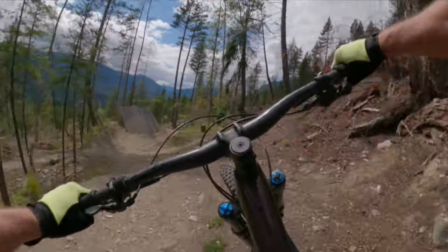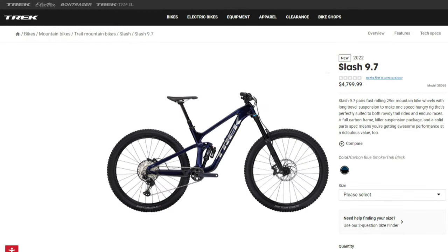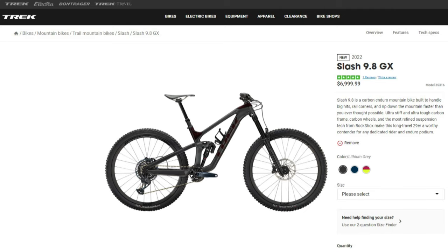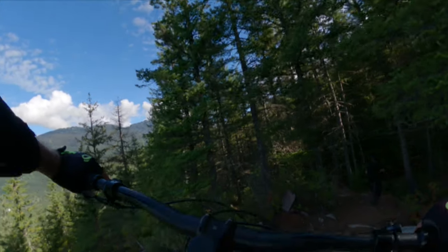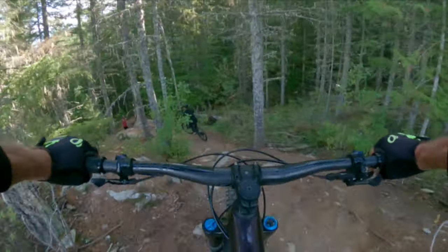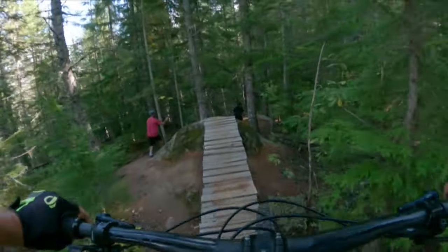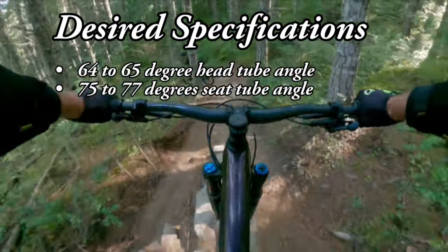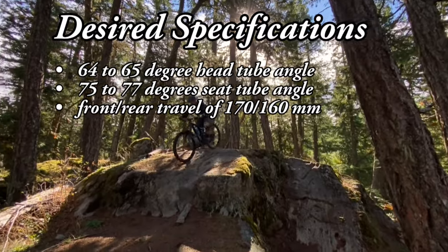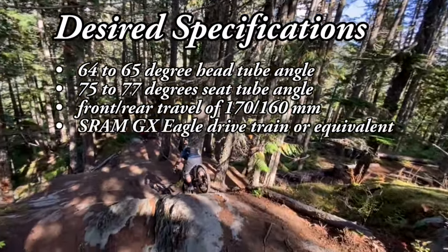Both bikes have Enduro-caliber bike geometry, as I'll show in a moment. The Slash comes in a number of versions starting with the version 7 and 8, which are aluminum frame versions with SRAM NX and GX componentry respectively. For this comparison, I've selected the Trek Slash version 9.8 GX, which comes with a carbon frame and similar brake and drivetrain componentry to the Giant Reign Advanced 1. I'm looking for a medium-sized frame with Enduro-caliber geometry including a 64 to 65 degree head tube angle, 75 to 77 degree seat tube angle, a minimum of 170 millimeters front and 160 millimeters rear travel, and the SRAM GX Eagle drivetrain or equivalent.